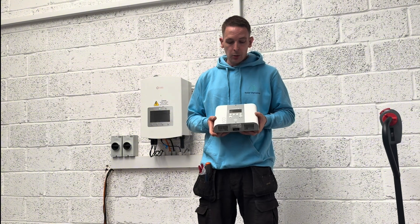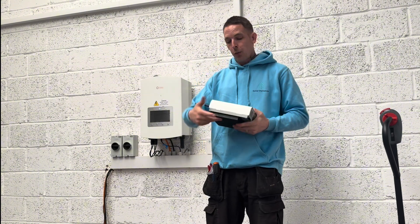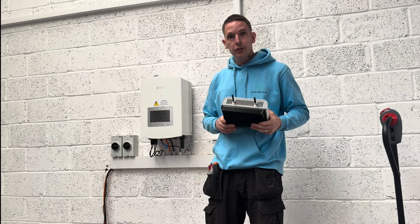That way, as opposed to giving it back to the grid, you're heating your hot water. This is just one of the many products that we offer here at Solar Dynamics, so if you are interested in maximizing your solar system, give us a call.